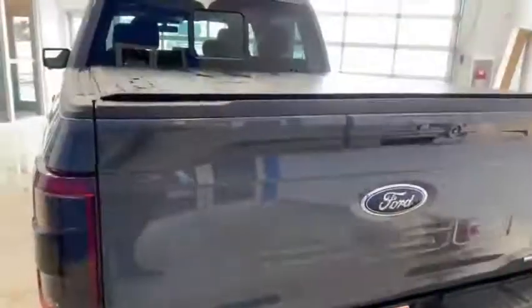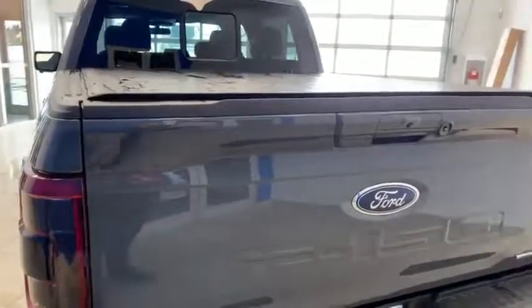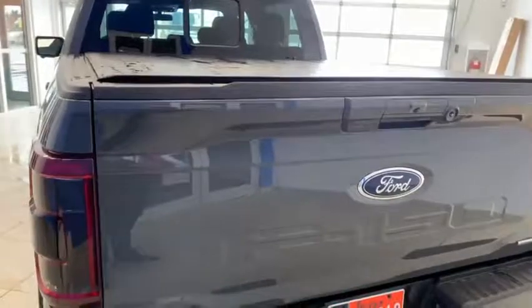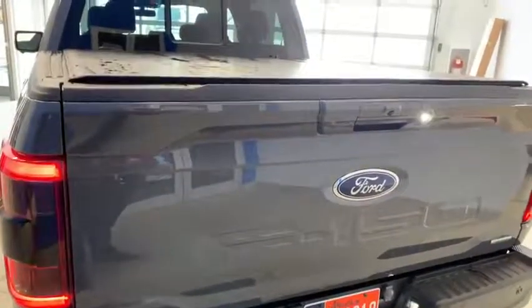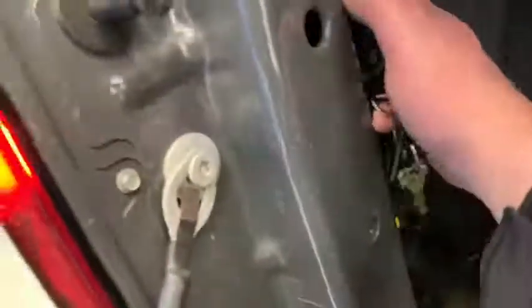The tailgate on this truck is fantastic, and that's my number three on the list. On the key fob, you can press it twice — it will unlock and drop the tailgate for you. Built in is the tailgate step, which is super handy. You also got bed lighting inside, so with a tonneau cover on top, I can see every single thing inside my truck bed.